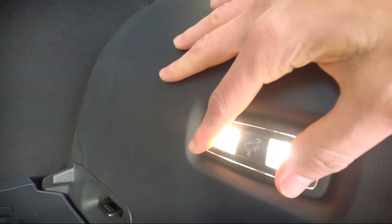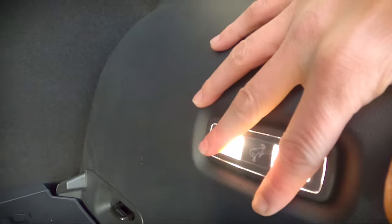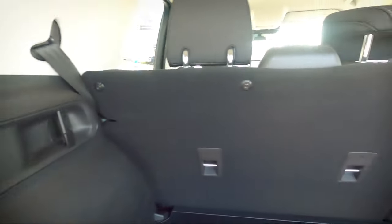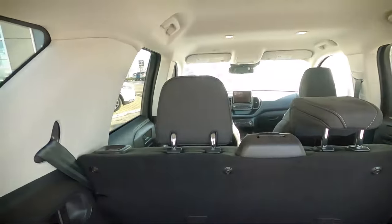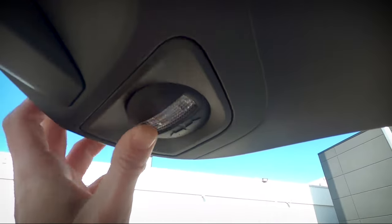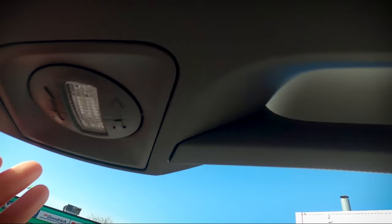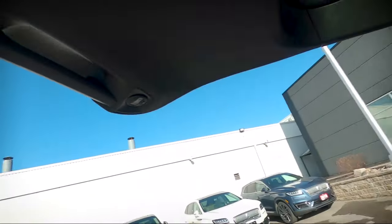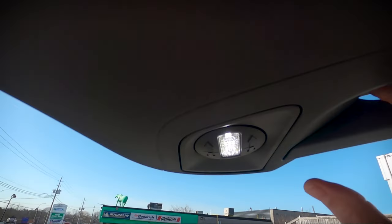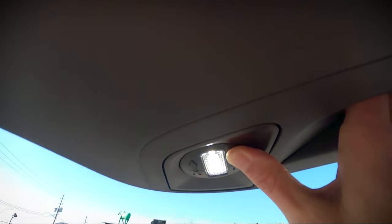One little Easter egg along the back — a Bronco logo, really nice that the engineers included that. Along the opposite side there's a light button. Now, there are no fixed cabin lights in the back, but the Bronco Sport has repositionable lights on both the driver's and passenger sides. By pressing that light button, those lights activate and can be moved around — really beneficial when loading the vehicle up at night.